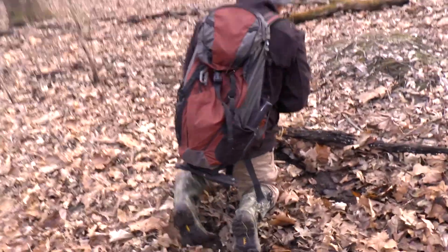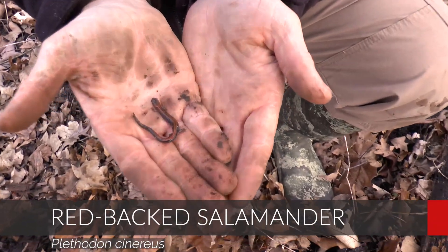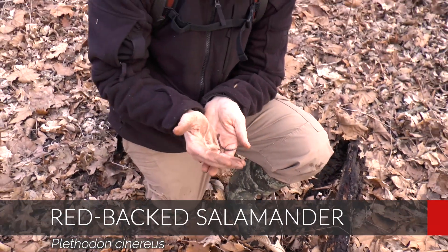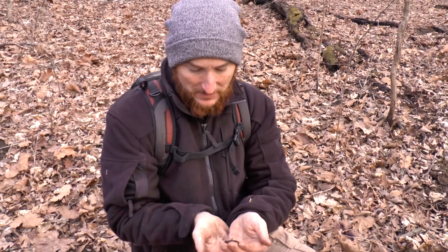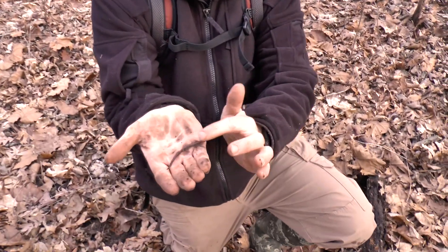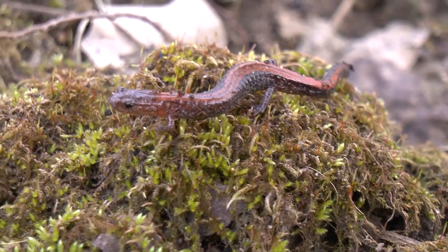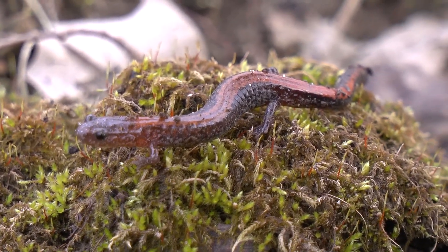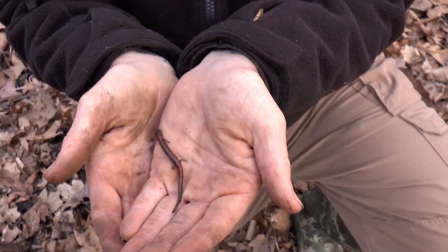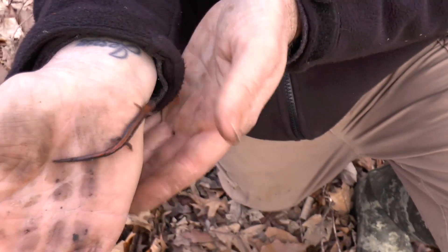Pretty cool ending to our little journey here. Jeremy just flipped a brand new species to end the day. We got the redback salamander — one of the more common ones found around here, but still cool. We got the protected species we were looking for, both of them that we set out to find, and now we got this awesome little redback with that cool copper streak down the back. This is another lungless salamander, much like the two-line we found earlier. They also look a lot like the zigzag. Very small salamander — one of the smallest ones you're going to find around here.